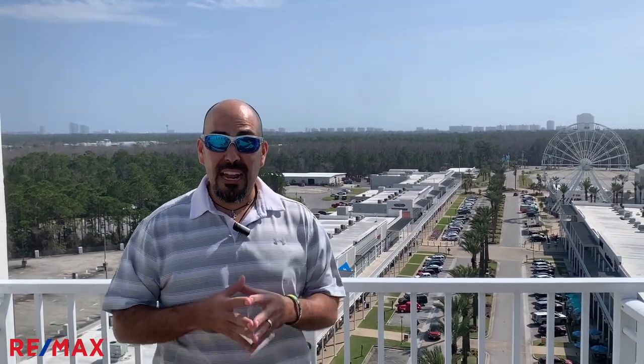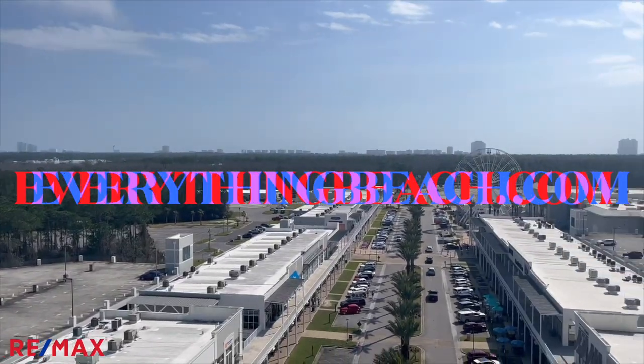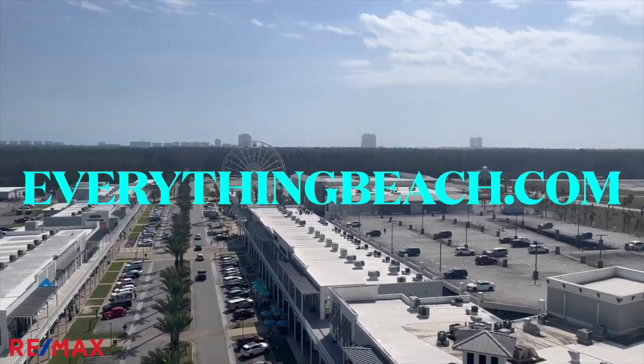That wraps up our tour today of The Wharf here in Orange Beach. If you want more information about restaurants, rentals, sales, or anything to do with The Wharf, go to EverythingBeach.com. That's EverythingBeach.com. We'll see you there.